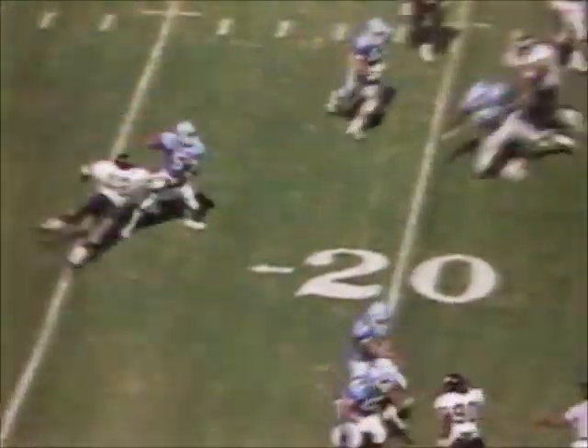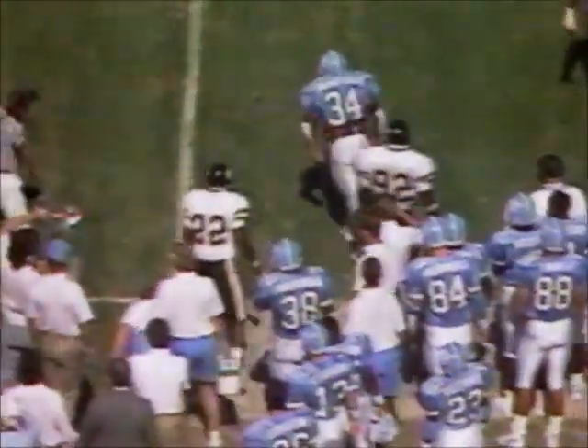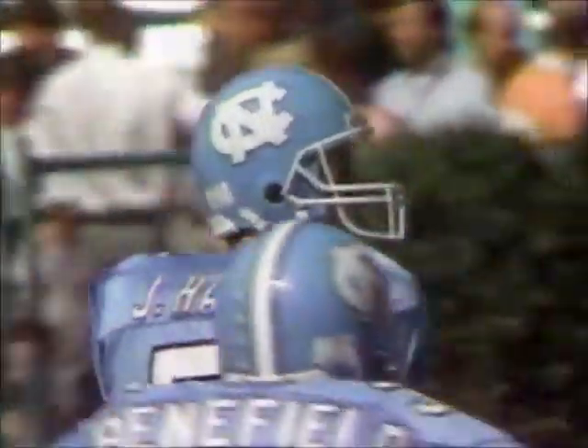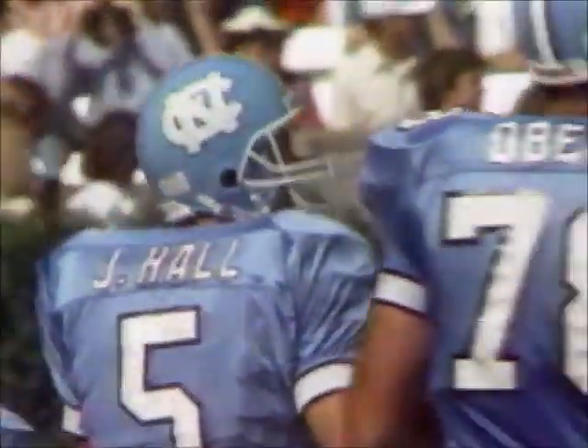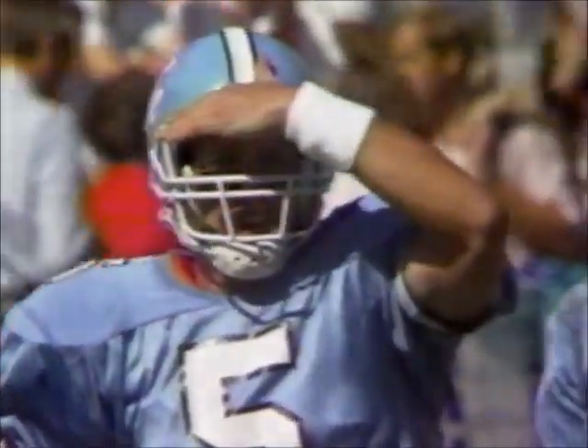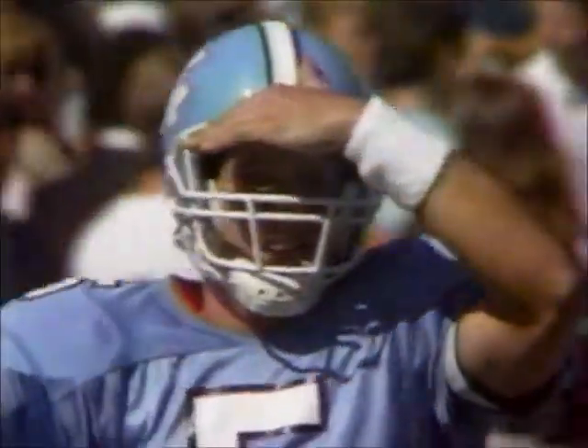Hall play action — in trouble. Got rid of it. Threw into a little bit of traffic — incomplete. Benefield, the intended receiver, the fullback. It's a pretty good athletic effort by Jonathan Hall. They were trying to run a little screen to the short side of the field to Benefield, but the pressure from Wake Forest immediately made that perilous, and Hall was lucky to just get away with the incomplete pass.